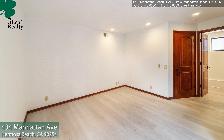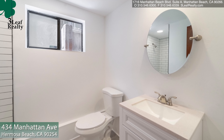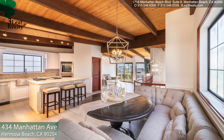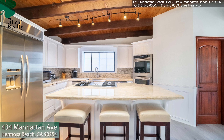On the bottom level you have the third bedroom with its own bathroom — it's just been remodeled, with new flooring and new paint. This home has a two-car direct access garage, it's got solar, it's got a Tesla wall — it's really a high-tech house.